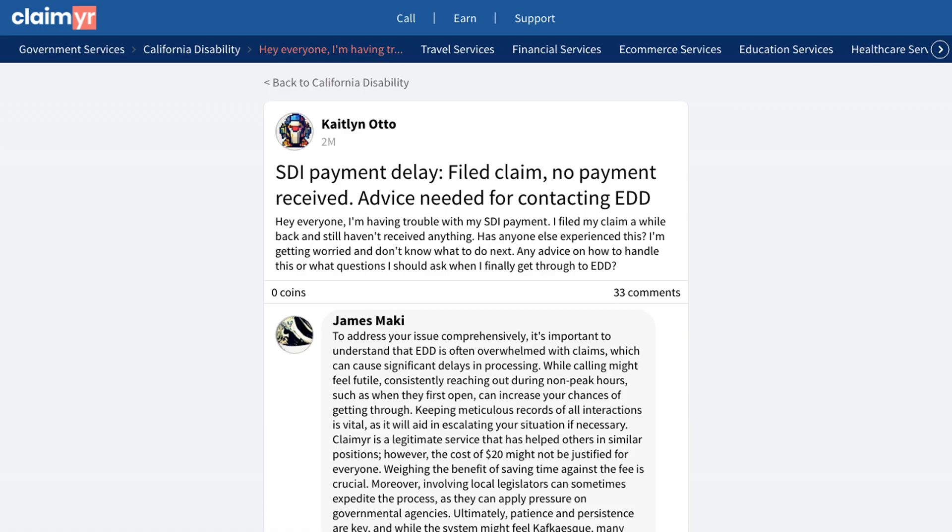If you're experiencing similar issues with your SDI claim, you can find more detailed advice and support by clicking the link in the description below. Join our community of over 10,000 experienced members who can help answer your specific questions and guide you through the process.